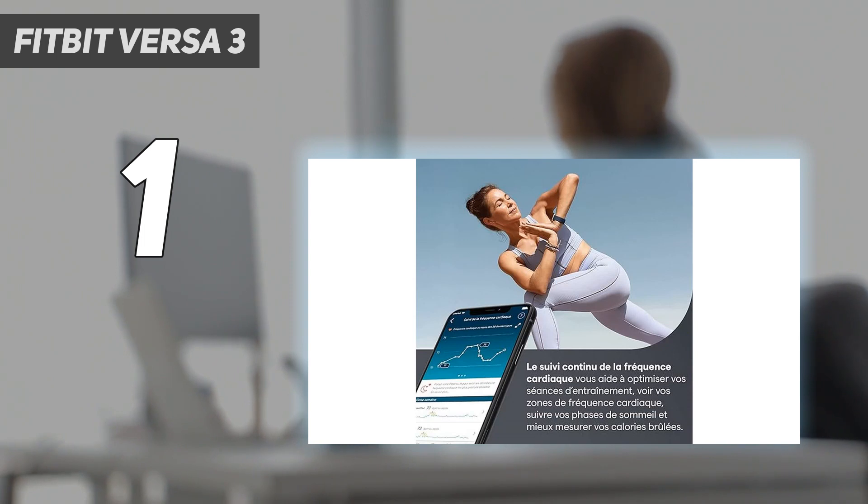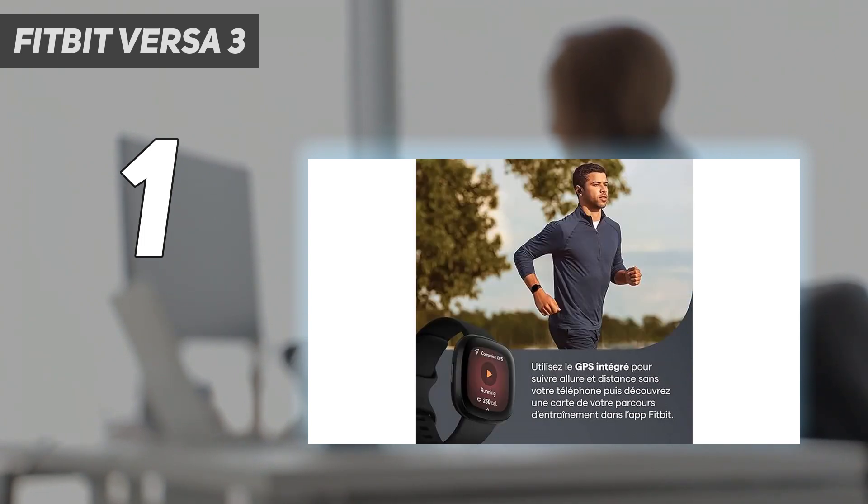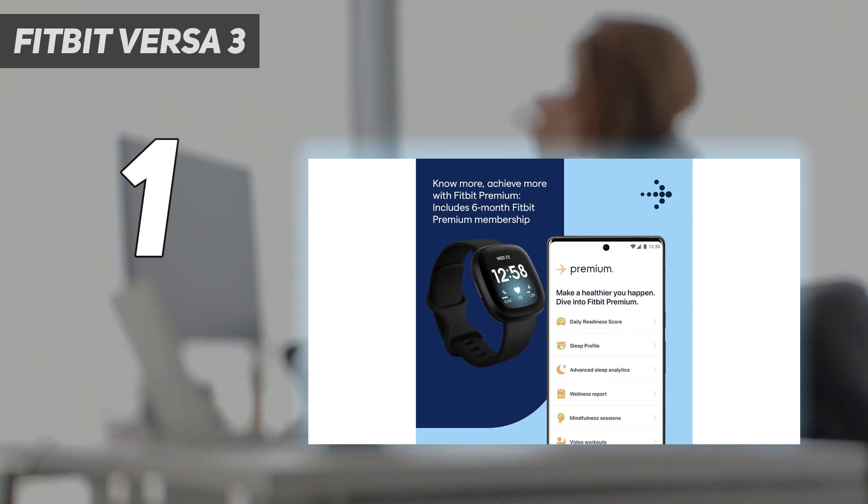You can use your Fitbit Versa 3 for phone calls and speak to voice assistants for queries, but note you can only enable one voice assistant at once. The watch is compatible with both iOS and Android devices, which is a huge perk.